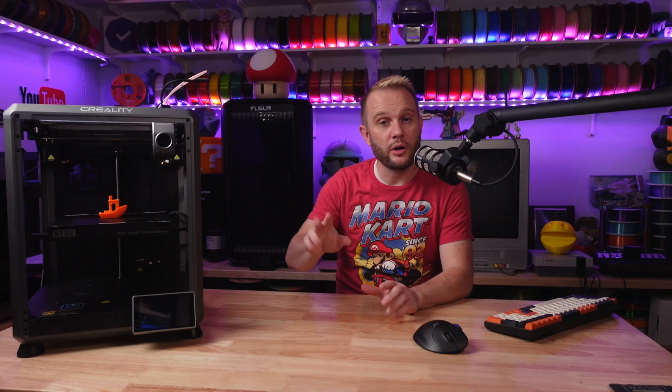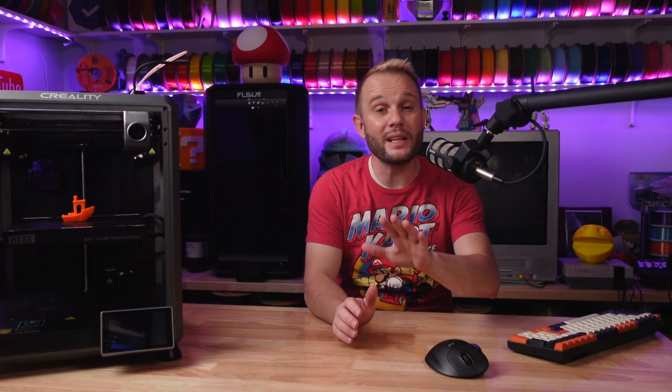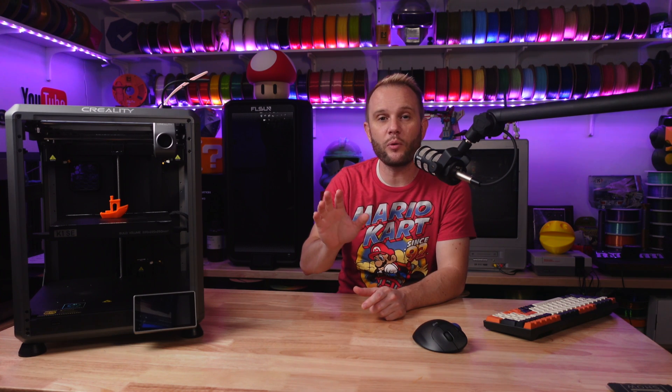Besides these four — the Prusa Mark 4, the Bambu Lab A1, the Sovol SV-08, and the Creality K-Series — I have three honorable mentions that I want to include because they are just really good printers too. So sit back, relax, and be sure to comment below and tell me which ones you think are the best 3D printers of 2024, and of course tell me if I missed any.